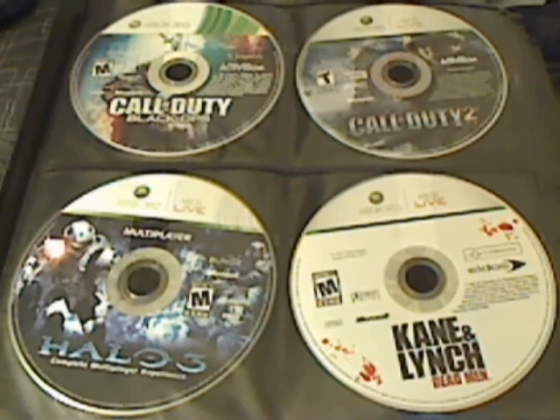If you buy a video game that doesn't work, you may have the option to return it. So even though the backs of these games are severely scratched for most of the video games I purchased used, they still work. Let's begin the review of the Xbox 360 video games I currently own.